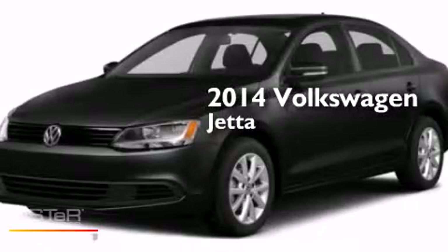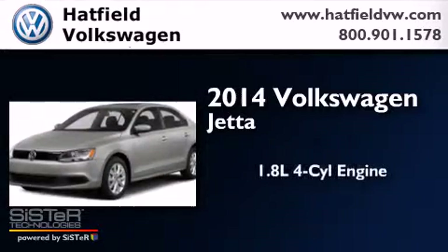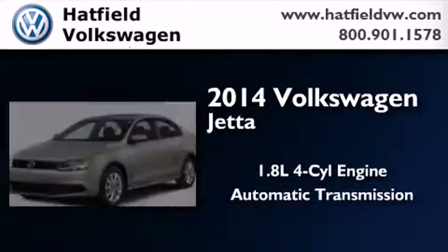This is a brand new 2014 Volkswagen Jetta. It has a 1.8 liter 4-cylinder engine and an automatic transmission.